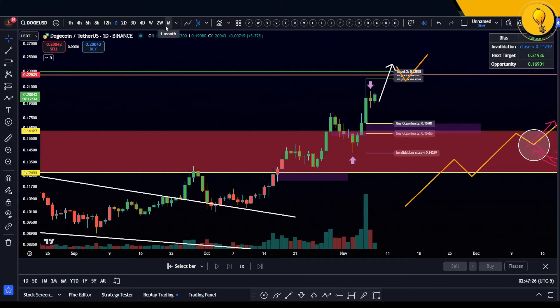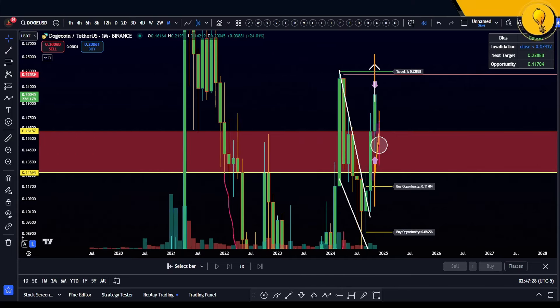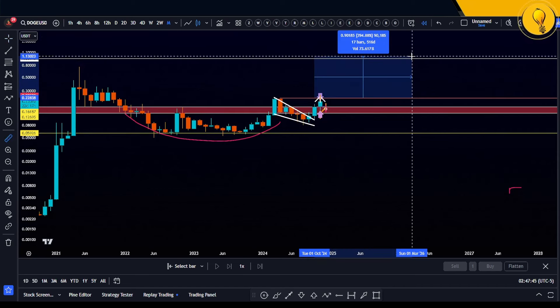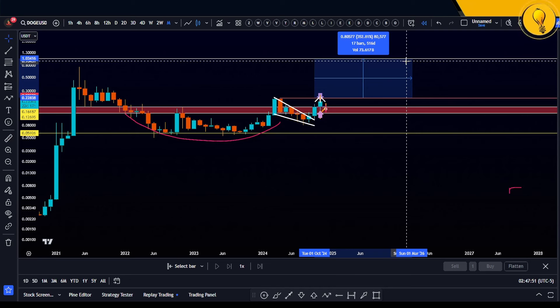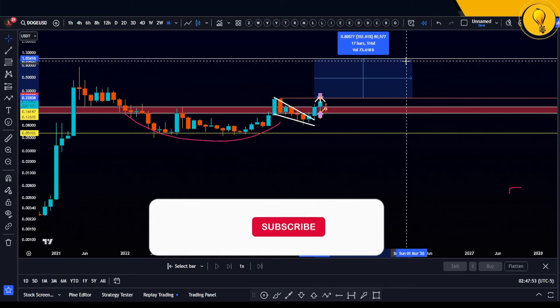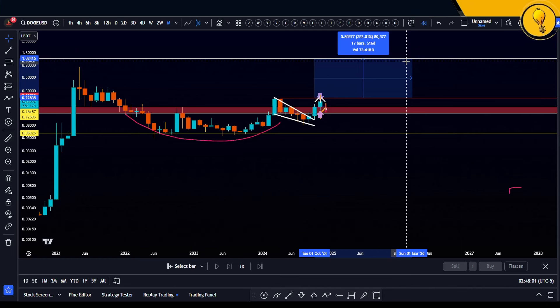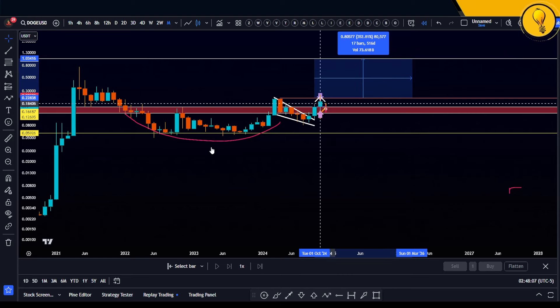This is Dogecoin for you — I think it's looking really really strong. The one macro pattern I want you to watch out for is this beautiful cup and handle-like formation. We're looking at a good 350% on that next move to the upside, so buckle in, Dogecoiners. I hope you enjoyed this video — hit the like, let me know which other coin you want me to cover, and don't forget to join the Discord chat. Trade safely, trade stress-free, trade the Mango way — the easy way. Ciao!